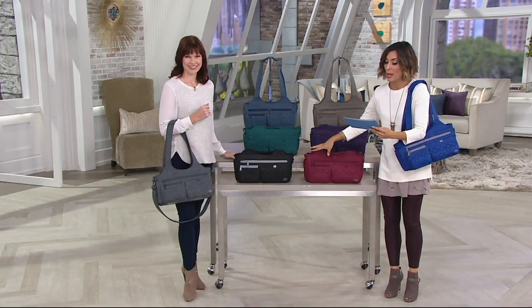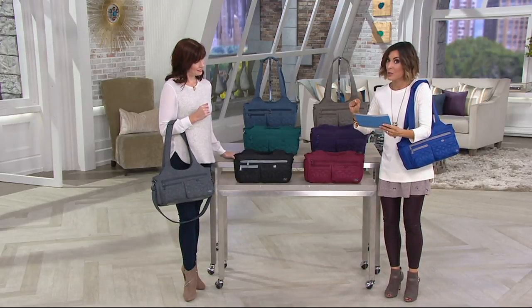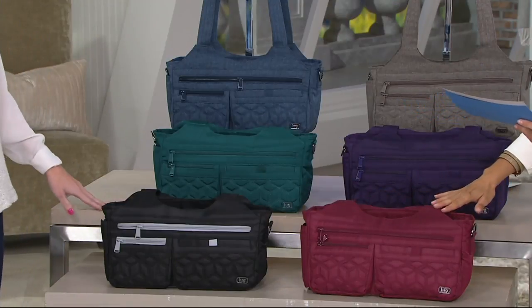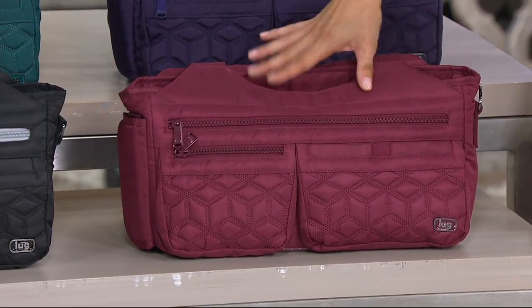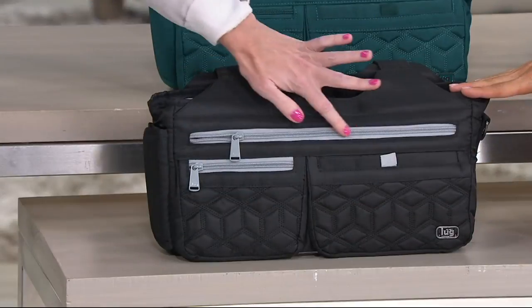Amber's going to walk us through the colors. Your price is $69, and because everything is on easy pay, $17 is your payment on this one. Starting with that beautiful cranberry option — our very popular cranberry, that beautiful deep tone that we know and love, perfect for fall. And then we have this classic black with pops of slate, which matches everything.